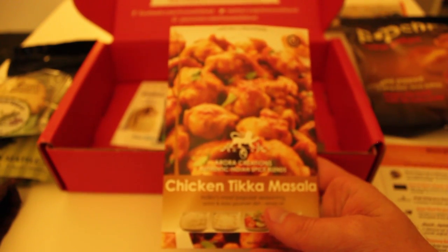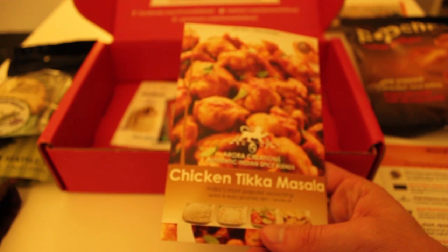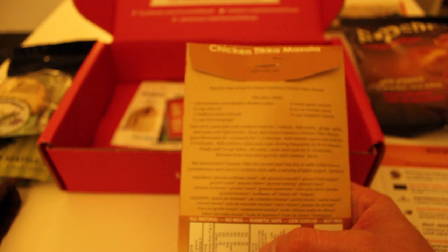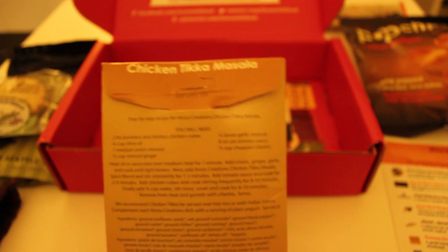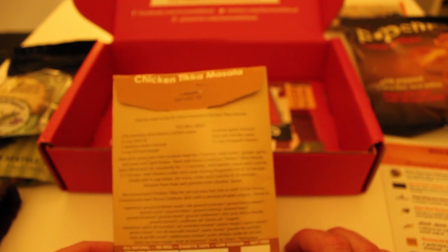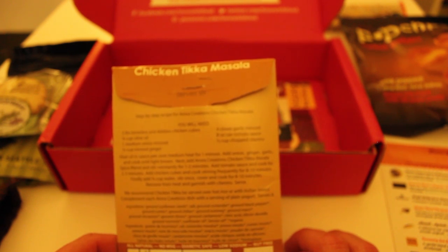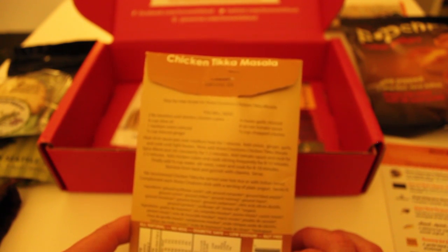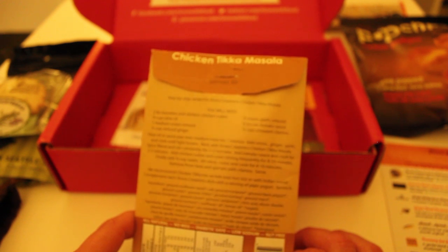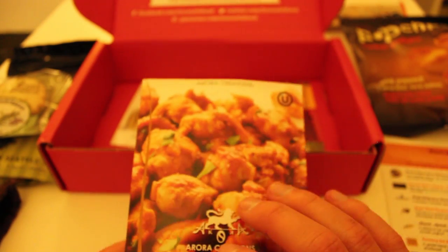The last thing in here is Aurora Creations Indian Spice Blends Chicken Tikka Masala. It gives you a recipe on the back for making the whole dish — this is just the spice packet, so you get boneless skinless chicken cubes, olive oil, onion, garlic, ginger, tomato paste, cilantro, and then you add in the spice blend. The recipe serves up to six. Maybe I'll have to try this one out.